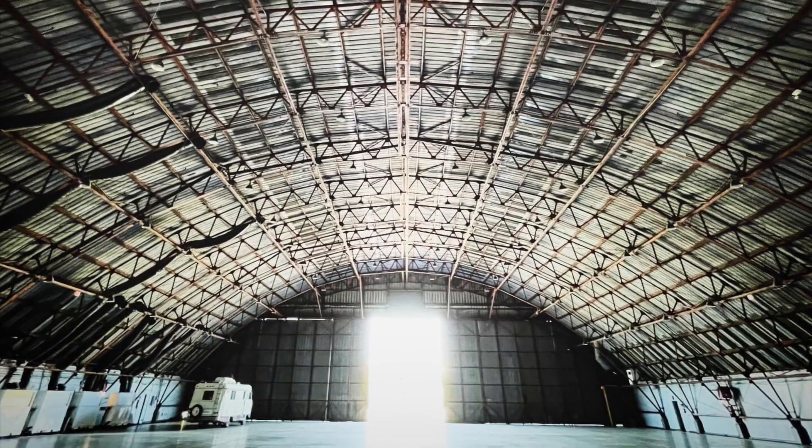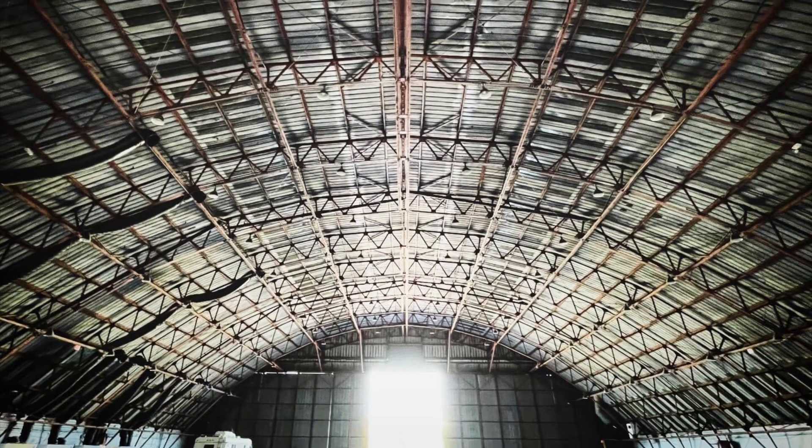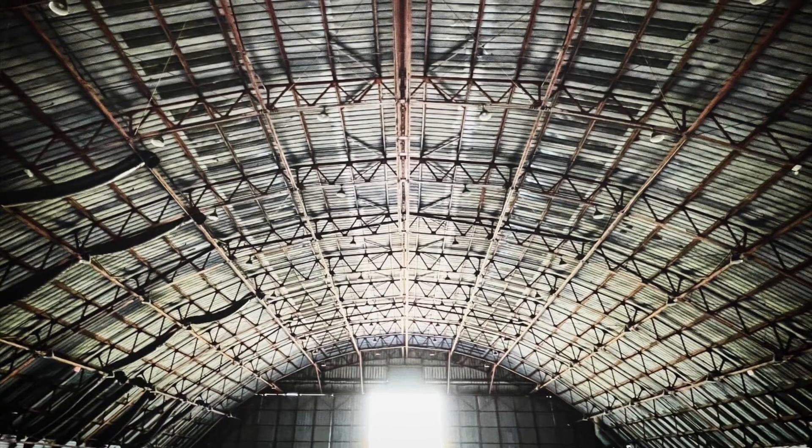A couple of days ago BattleBots released to the internet this picture of an aircraft hangar — we don't know why, we think it might be location scouting. There was also a photo of an ice skating rink, still no context.